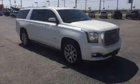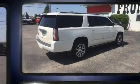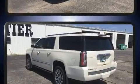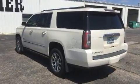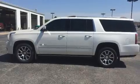Get excited about the 2015 GMC Yukon XL 1500. Smooth gear shifts are achieved thanks to the powerful eight-cylinder engine, and for added security, dynamic stability control supplements the drivetrain. Four-wheel drive allows you to go places you've only imagined.